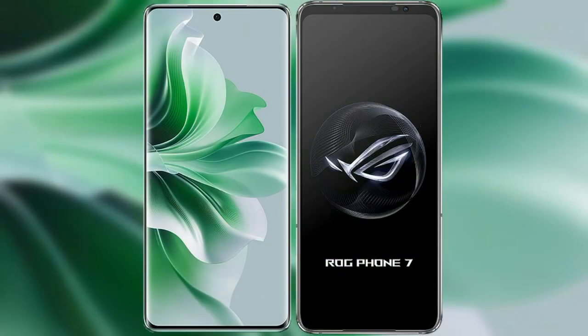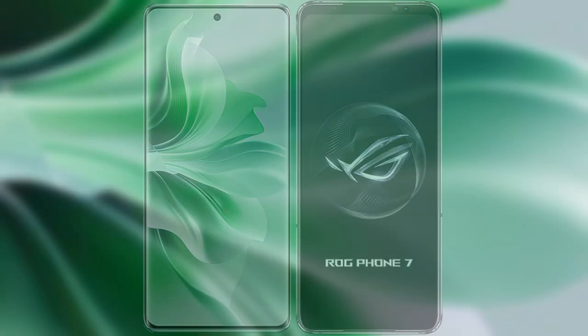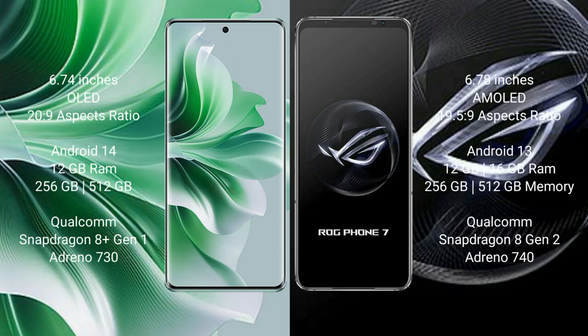I will compare the new OPPO Reno 11 Pro with the ASUS ROG Phone 7. The OPPO Reno 11 Pro comes with a 6.74-inch AMOLED display and an aspect ratio of 20:9. The ASUS ROG Phone 7 comes with a 6.78-inch AMOLED display and an aspect ratio of 19.5:9.